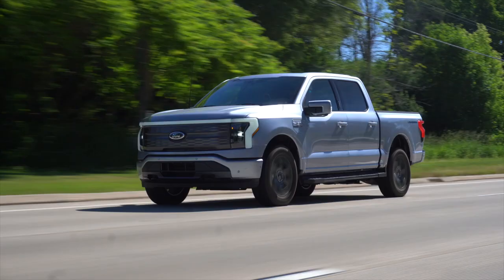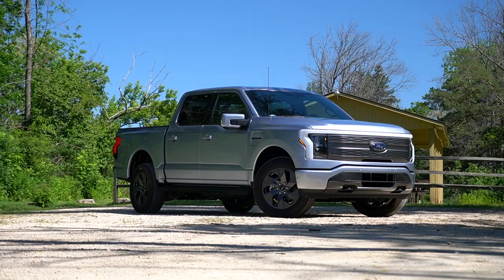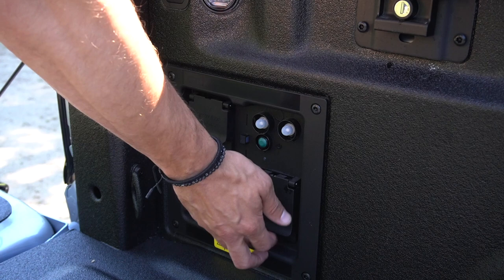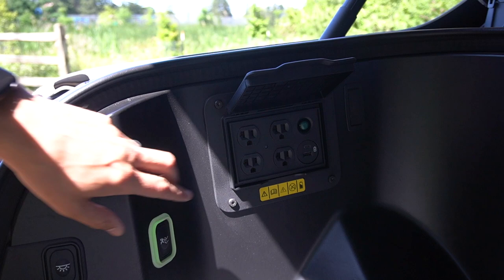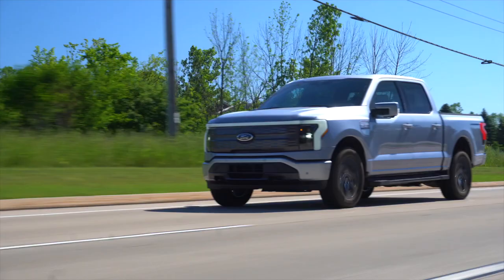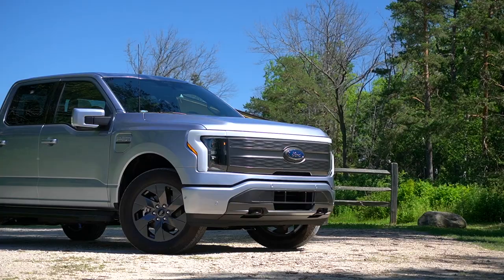There's a lot more to the Lightning than going fast and waiting for a charge. It offers two-way charging along with Pro Power Onboard — max output of 9.6 kilowatts. You have four 120-volt outlets in the bed along with a 240-volt, and in the frunk more 120s with USB ports providing 2.4 kilowatts. The upgraded 131 kilowatt-hour battery includes a Ford wall charger good for 80 amps — a full charge in eight hours instead of thirteen. At full battery, the Lightning can power the average American home for up to three days.